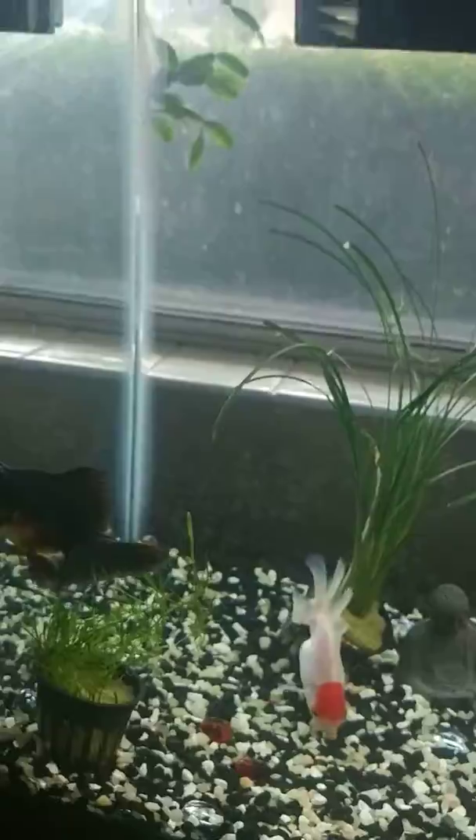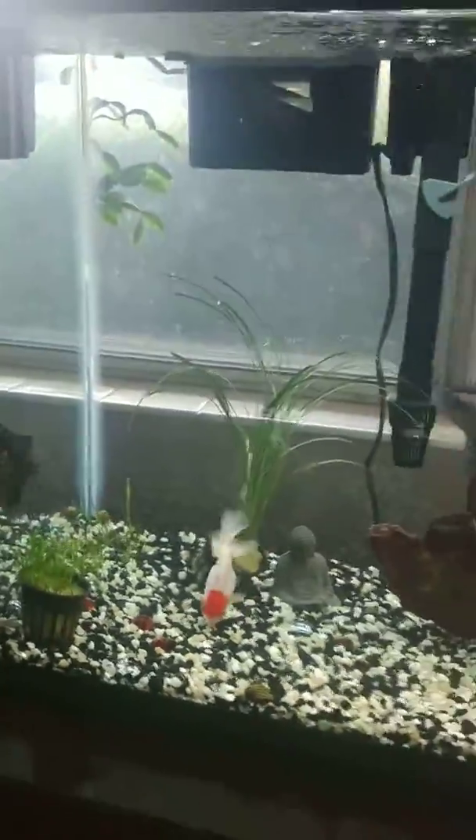Anyways, let me know what you think of the tank!